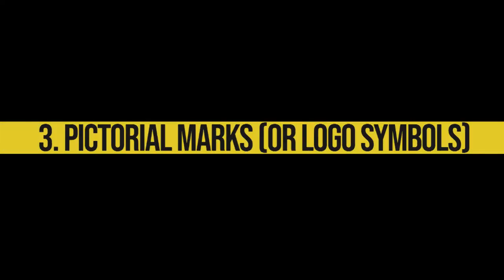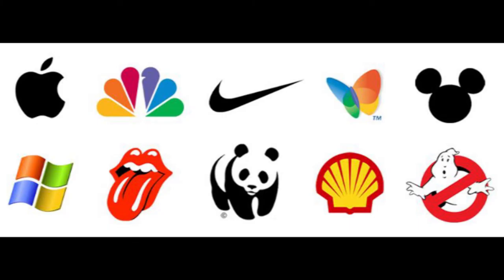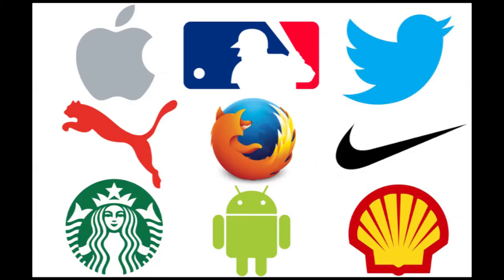Three: pictorial marks, or logo symbols. A pictorial mark — sometimes called a brand mark or logo symbol — is an icon or graphic-based logo. It's probably the image that comes to mind when you think 'logo.' The iconic Apple logo, the Twitter bird, the Target bullseye — each of these company logos is so emblematic and each brand so established that the mark alone is instantly recognizable. A true brand mark is only an image.